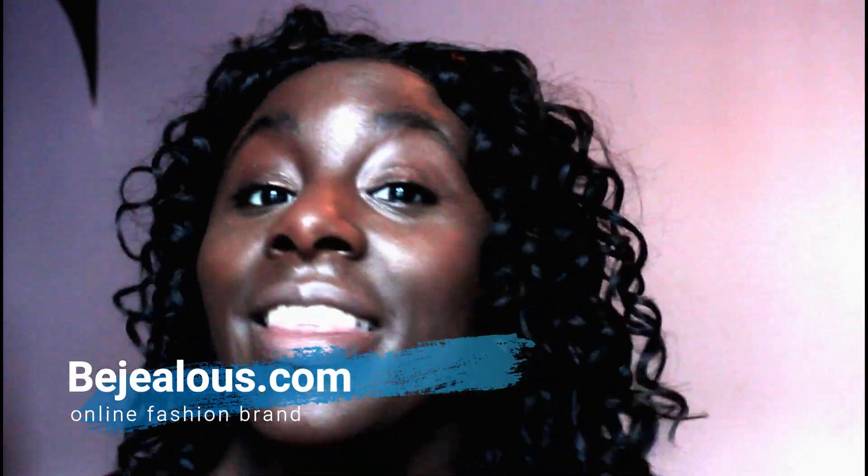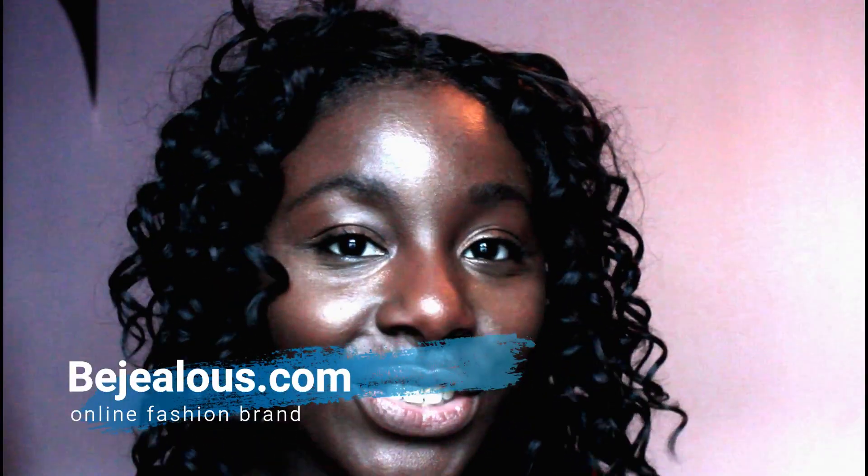Hi everyone, welcome back to my video! Today I have a little try-on haul — actually it's just one item — and it's from BeJealous.com. They were kind enough to send me this dress to try out. It's a really beautiful Christmassy dress. I chose it because it looked very Christmassy — it's a nice red, really sexy kind of style, super elegant.